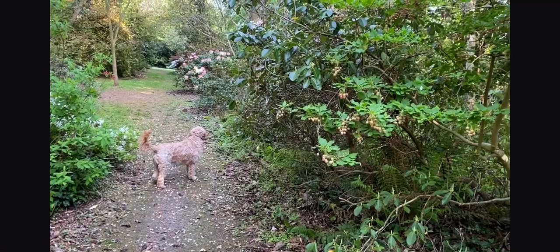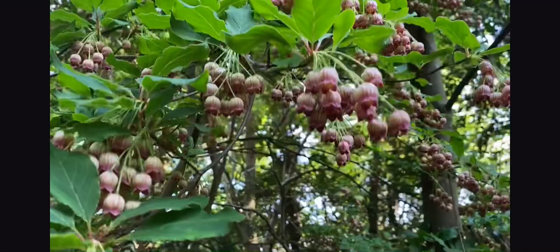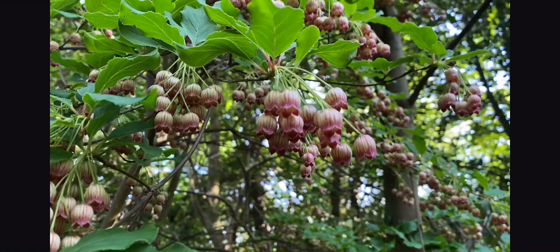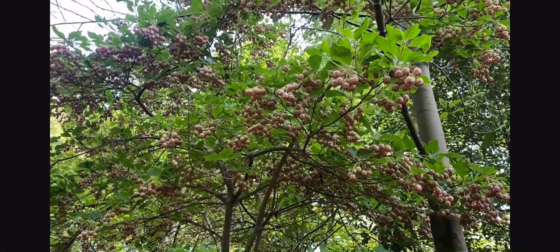Making our way back, I passed this Japanese shrub, which is covered in its little bell-like flowers with little red veinings. This is Enkianthus campanulatus — campanulatus meaning bells — and very, very appropriate it is. You can see it is absolutely covered.